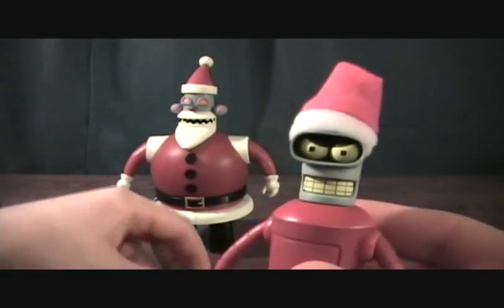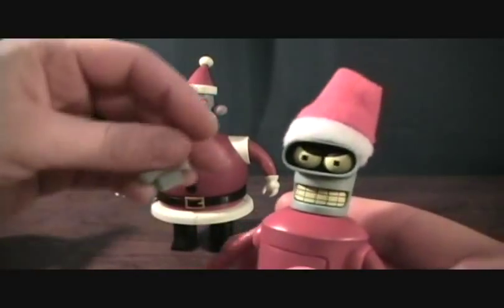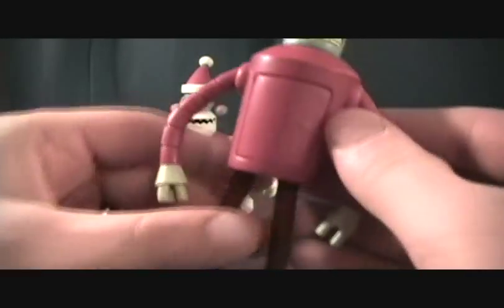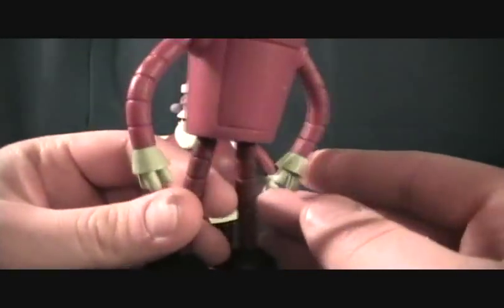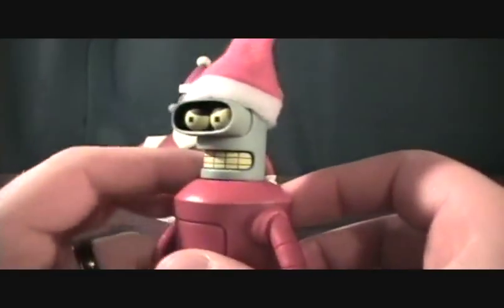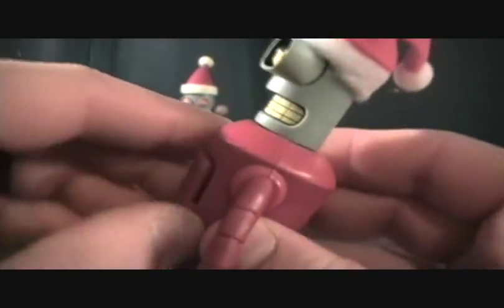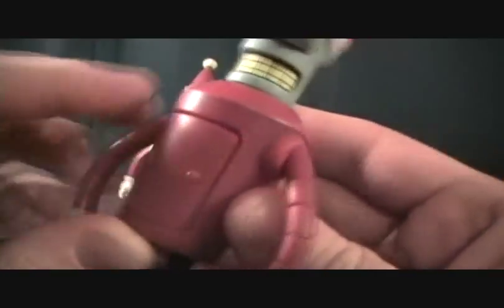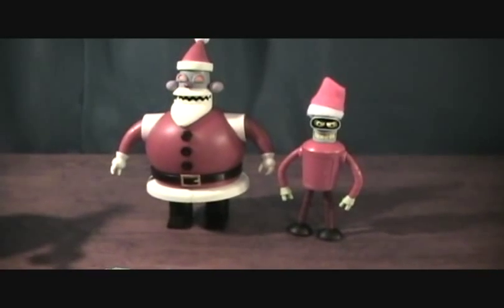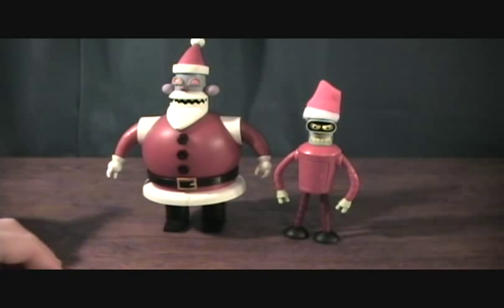Very cool either way. Bender of course looks very awesome — he's got this Santa hat which is pretty funny, it just pops on there. He has interchangeable eyes, a total of three sets. He's basically a repaint of the Series 3 Bender — just got red paint, black boots, and the Santa hat. You can open his door too, which is pretty cool.